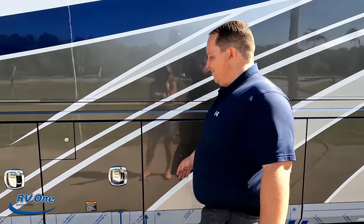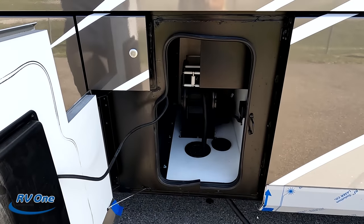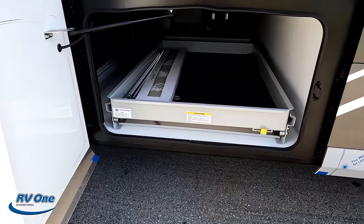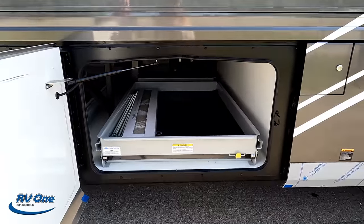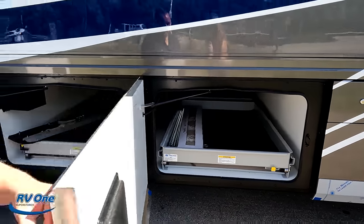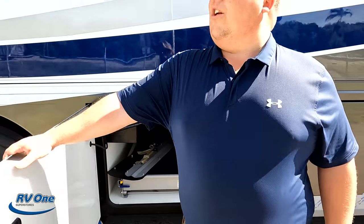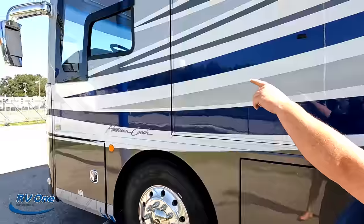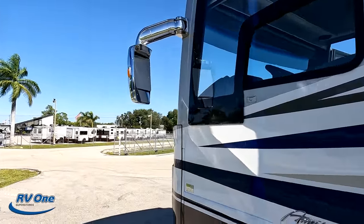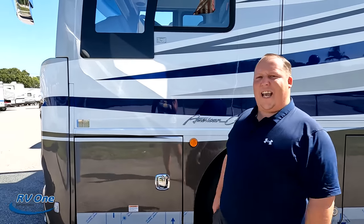If you want all the specs about this motorhome, they're right here on this panel. There's even a built-in Dirt Devil vacuum system. Right here it has a 50-amp power cord with a reel. On the other side of that storage there's a two-part tray — one part has the refrigerator section and the other part slides out as well. There were also side cameras in the mirrors. The outside of this motorhome looks great, but the inside looks even better — let's go take a look.